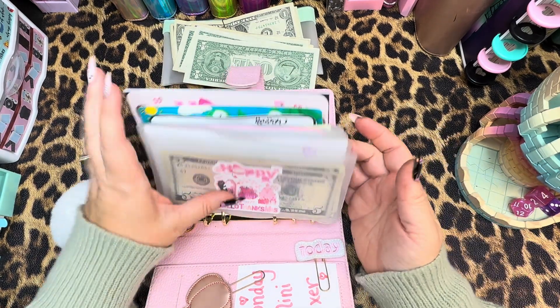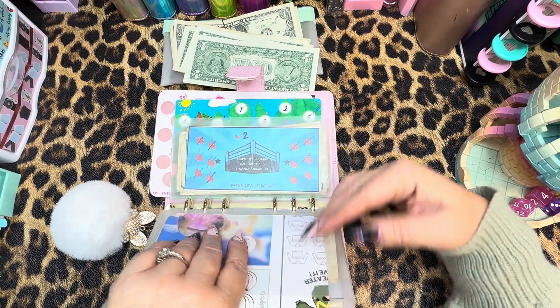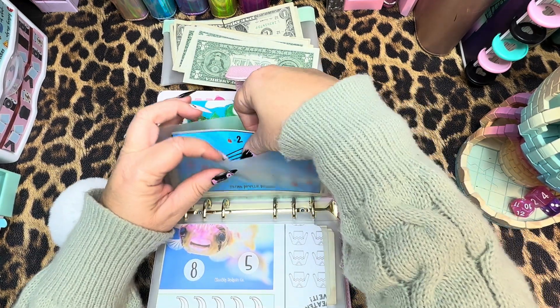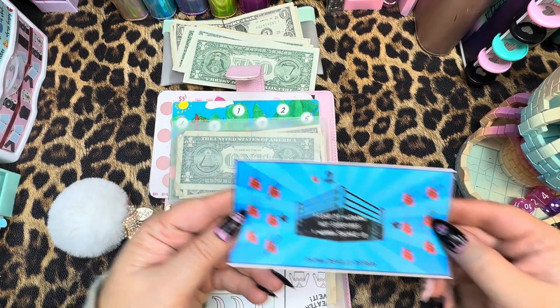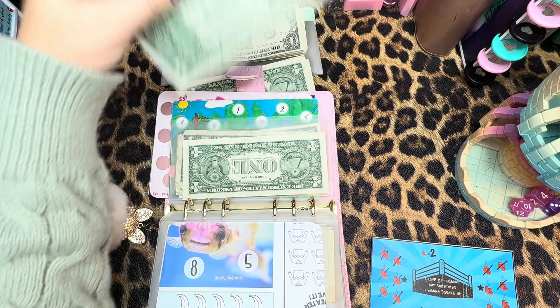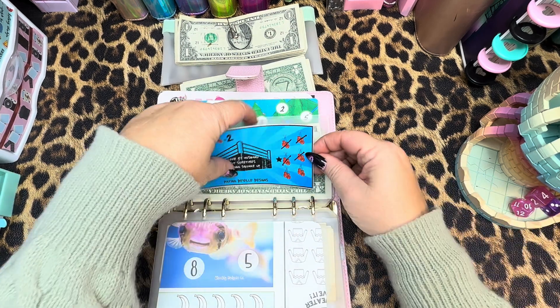All right, number 10. Perfect — so the last one here, and I will talk about these towards the end. This one is mine and it is one we've been playing on for a while. This is 'I love my husband but sometimes I want to square up.' Let's go ahead and put $2 in — one and two. Grabbing a little marker here. Perfect.